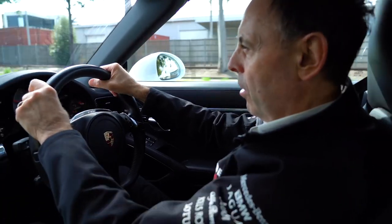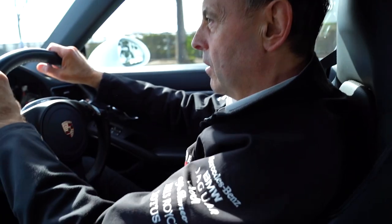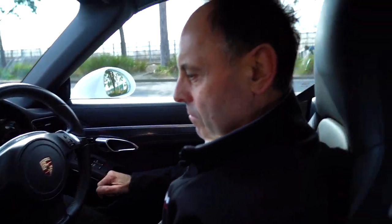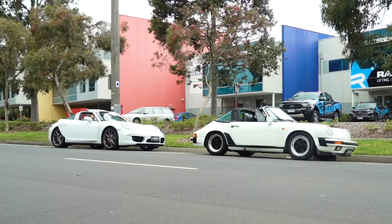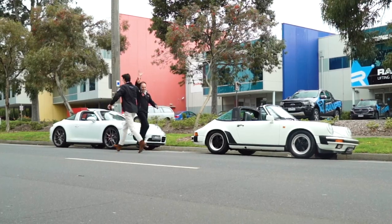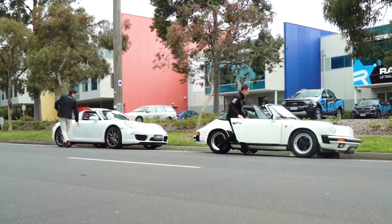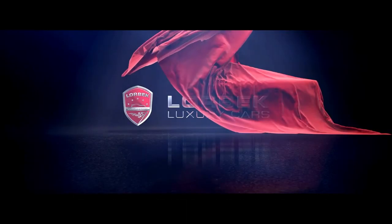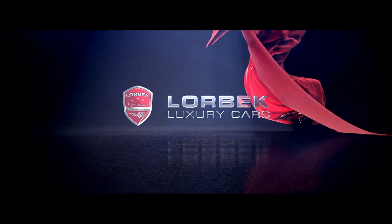We're going to try and catch up to Harry here — he's been enjoying his dad's old car. We'll pull over and give him a bit of a toot to make sure he stops. Hang on, he doesn't want to get out of that car! Okay, here we are — let's swap over. Let's go.